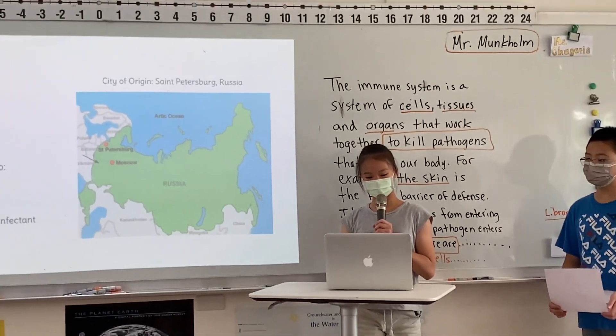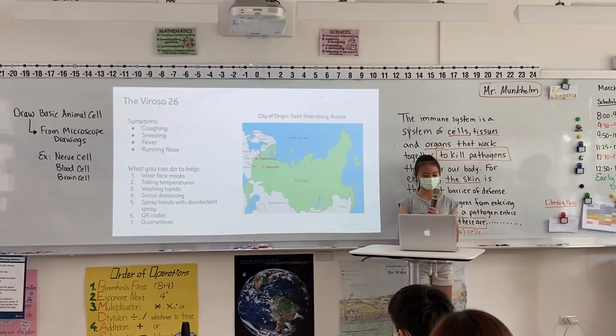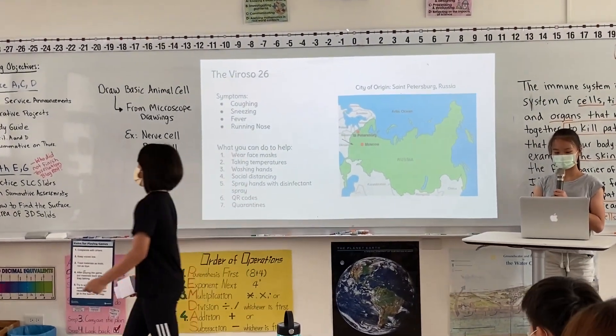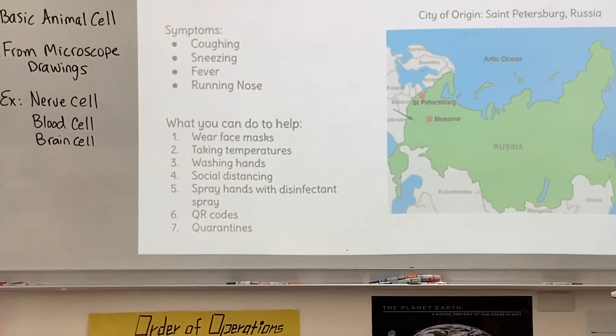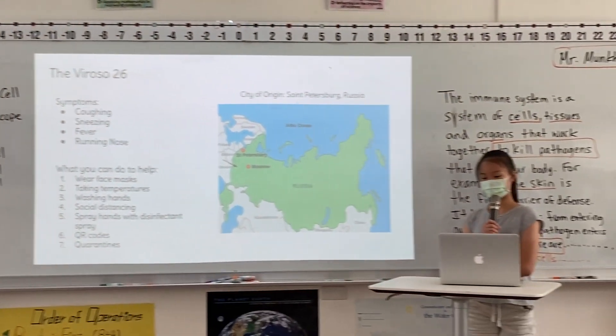Let's go through these actions one by one. Number one, wearing your face masks. When you wear a face mask, you block more of the infected micro droplets from transmitting.